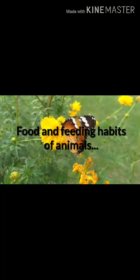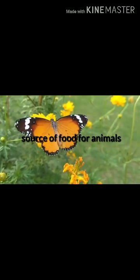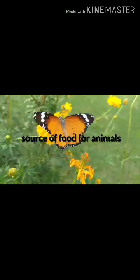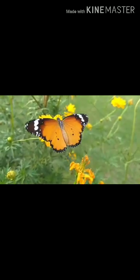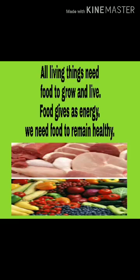Food and Feeding Habits of Animals. Animals are found everywhere — on land, water, air, and under the ground. All living things need food to grow and live. Food gives us energy. We need food to remain healthy.